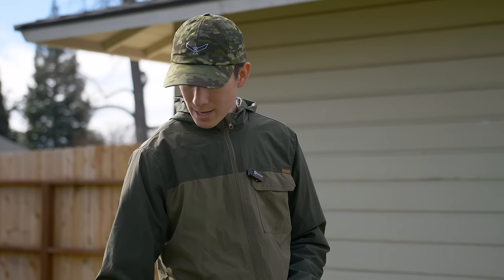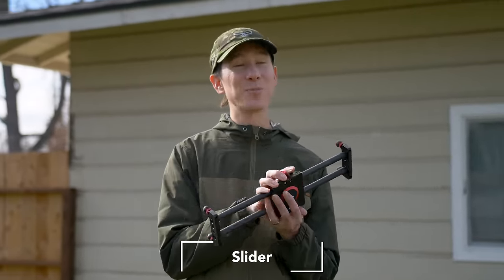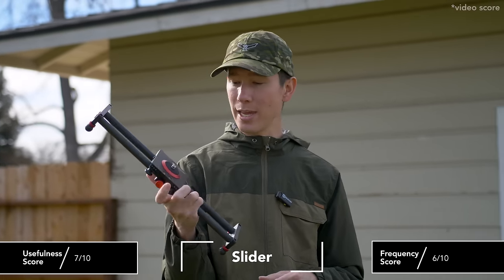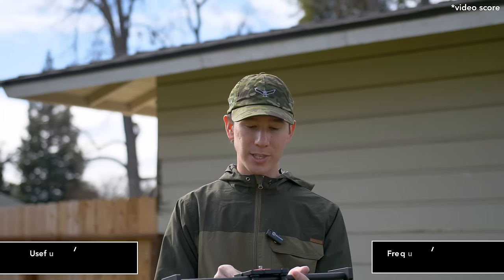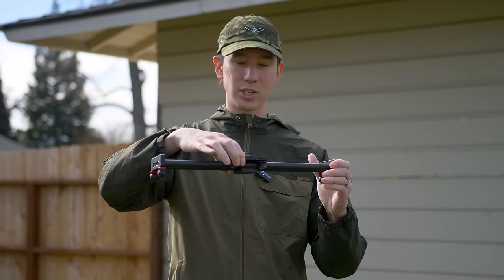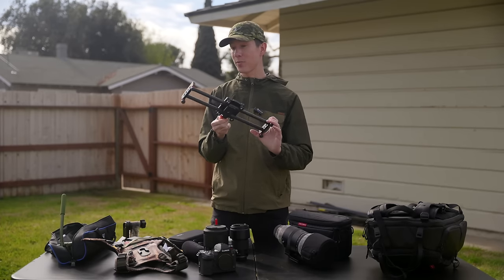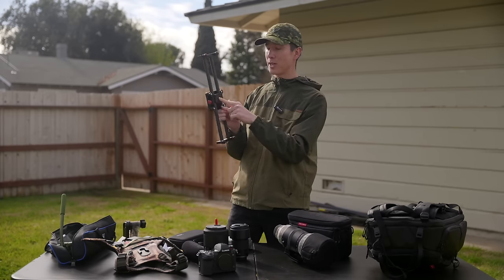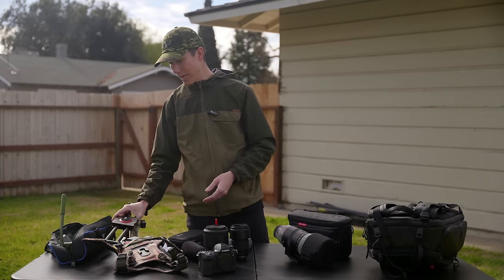I also occasionally get comments about the smooth sliding motions in my shots. I carry a carbon fiber 14-inch slider, where you mount a ball head on top and it slides smoothly back and forth. This is really for video purposes only, not photography, but it's compact, easy to attach to the tripod, and I really like using it for my video work.